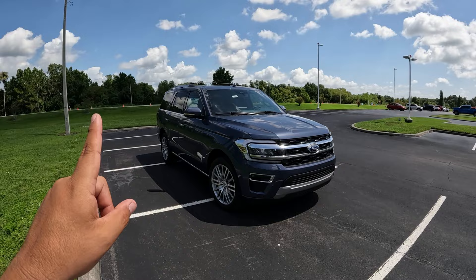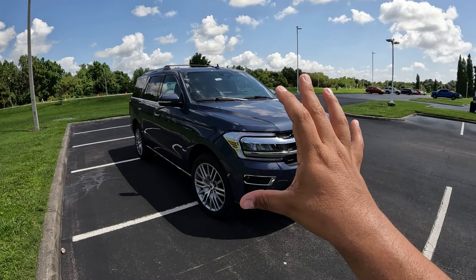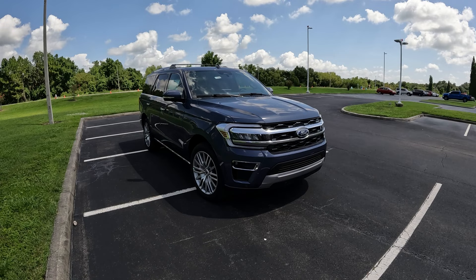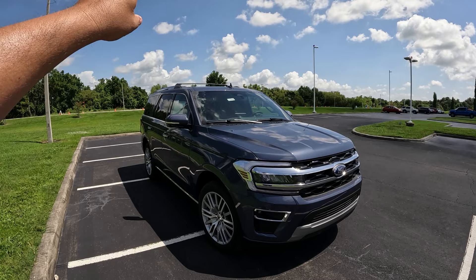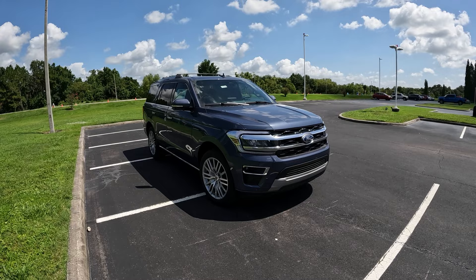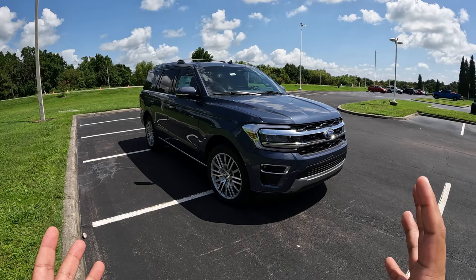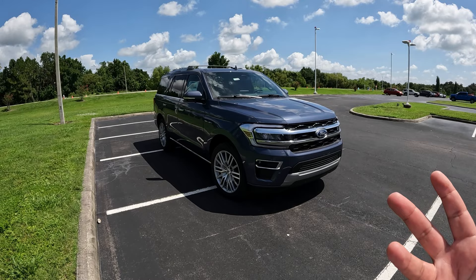This color here is called Blue Tint exterior color, which is what it's actually called — a really cool color nonetheless. Being a limited model, this one's got the 15.5-inch screen and we do have a panoramic sunroof on this as well. So a little bit of difference from the last one I test drove. This is the updated mid-cycle refresh of the fourth generation of the Expedition — really awesome, and this is probably one of the best Expeditions that Ford has done. For 2022, they redid the front, the rear, and the interior — everything has been updated and modernized.